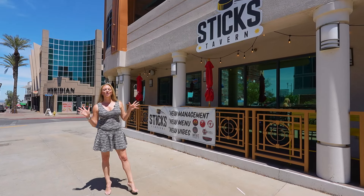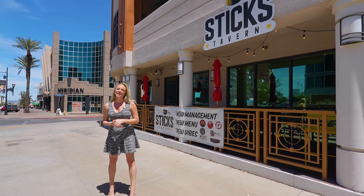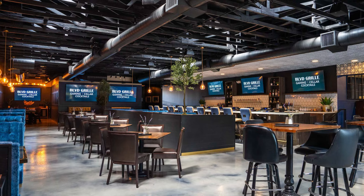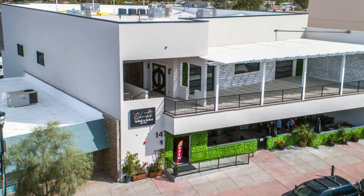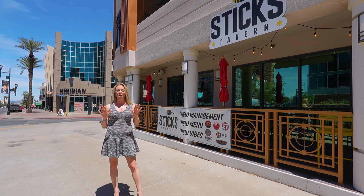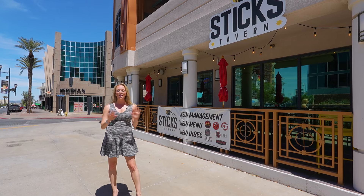Water Street is full of entertainment to choose from now. Some new places include Styx Tavern, Biscuits and Bourbon, the Boulevard Grill, or Chinitas, which is a tapas and sushi place. There's even an event space right above it, and the owner will help you throw an amazing event.